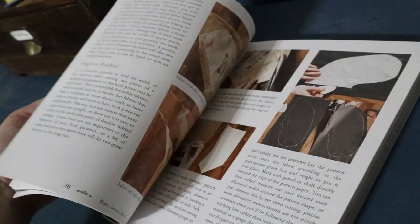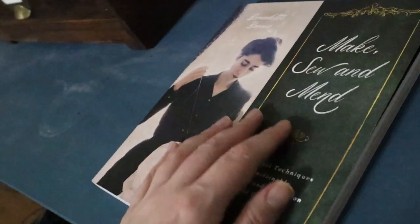Learn the historically proven stitches every seamstern needs with beloved historical fashion YouTuber Bernadette Banner. Whether you are just getting started with sustainable fashion and need to alter your new secondhand finds, or you want an introduction to sewing techniques for making your own clothes, Bernadette Banner's signature voice will guide you through the traditional stitches and techniques you need to extend the life of your favorite pieces and take fashion into your own hands.